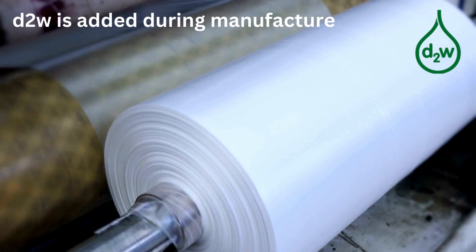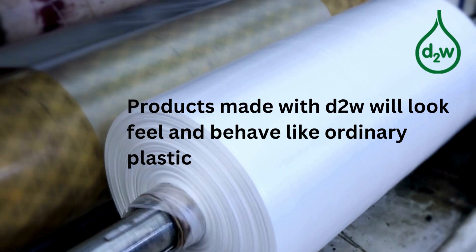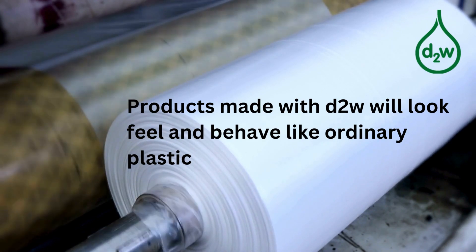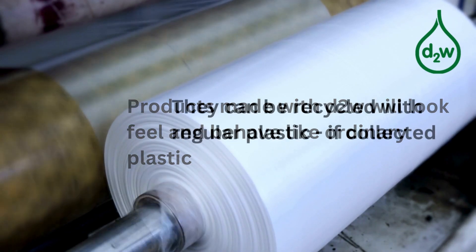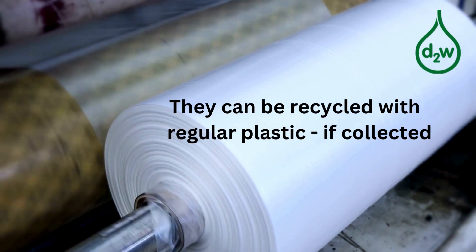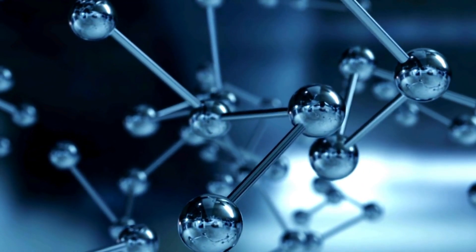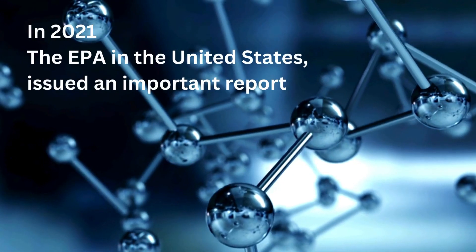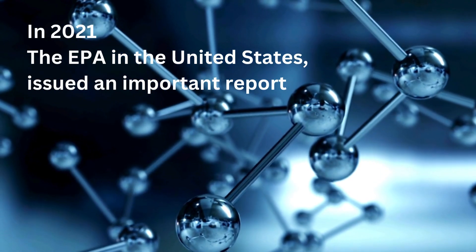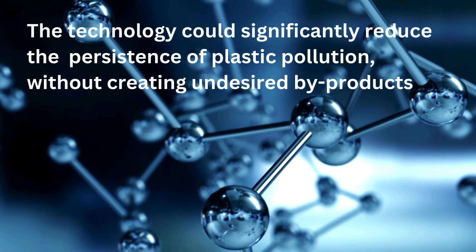d2w is added to regular plastic products at the manufacturing stage. During their service life, they will look, feel, and behave exactly like ordinary plastic, and they can be recycled with regular plastic if collected. This technology has been researched for many years.